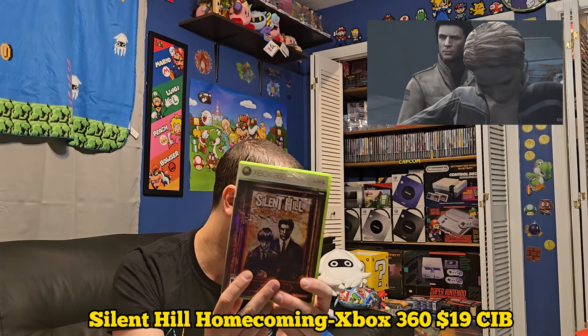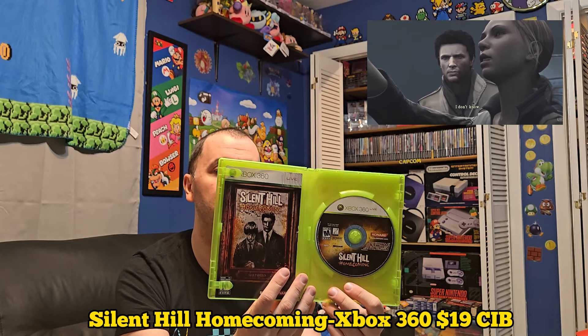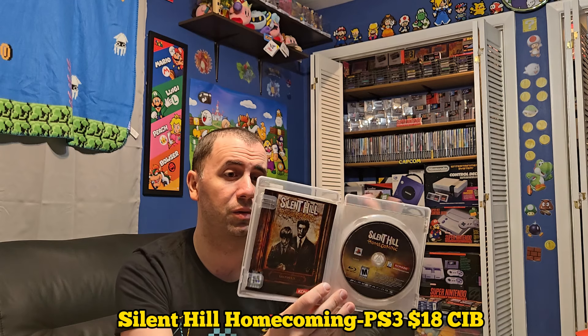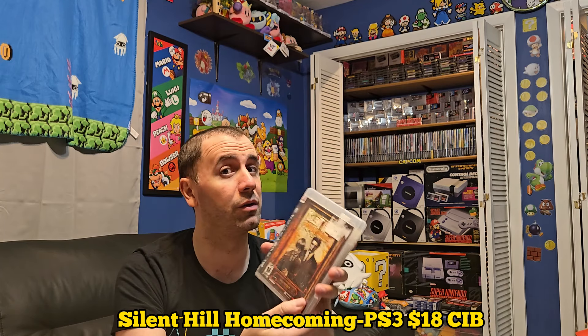Next is Silent Hill Homecoming. This one needs a good cleaning — I picked it up at a pawn shop in Florida a long time ago. It's in pretty great shape other than the case; I can clean off the sticker residue, and the disc and manual are nice and complete overall. I don't remember this one too well and need to revisit it, but from what I remember it's good — the same sort of formula as the other ones and fun. I also have the PS3 version, which also comes complete with a much thicker manual. The disc is in good shape; I just need to clean the case up a bit. The PS3 version is going for about $18 and the 360 version about $19.